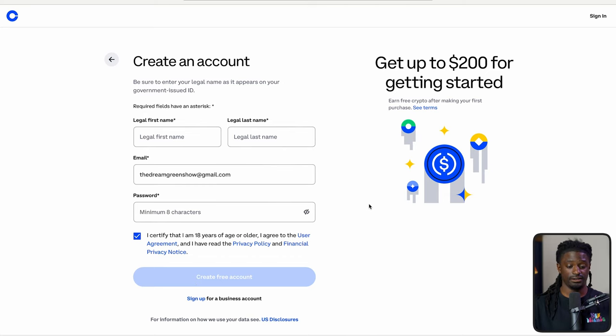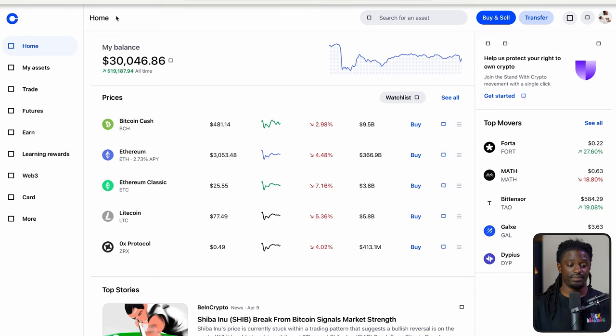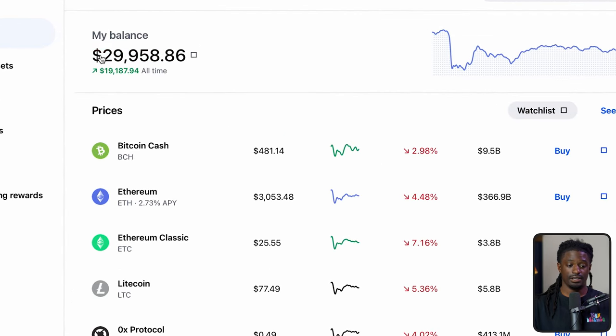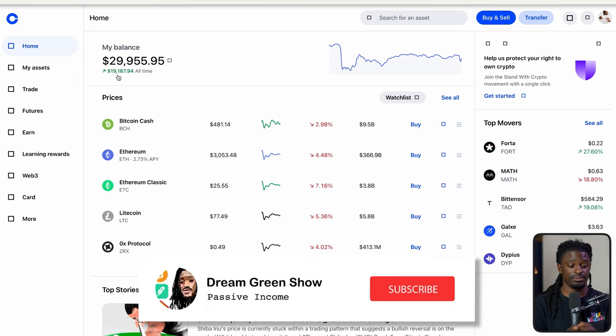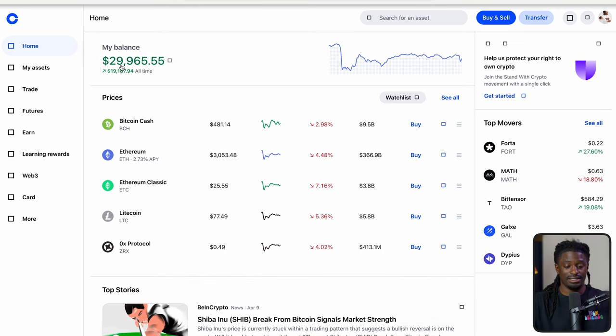Here we are inside my account. I've got a balance of around $30,000 in here — it just went down to $29,958. I'm up all-time $19,000 inside of my Coinbase account. I have a little bit more inside my Coinbase wallet, and a little bit more in cold storage. I keep my cryptocurrencies in different places — I'm going to teach you guys that, so make sure you subscribe.